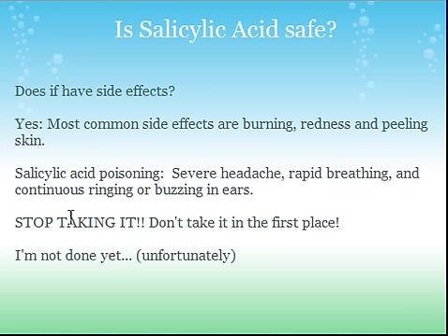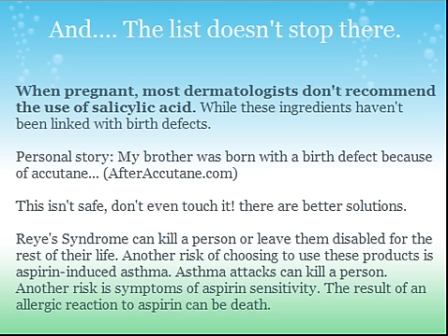That's me yelling out: stop taking it, or just don't take it in the first place. The list doesn't stop there. When pregnant, most dermatologists don't recommend the use of Silicic Acid — these ingredients haven't been linked with birth defects. I want to interject with a personal story: my brother was born with birth defects because of Accutane. You can learn more at afteraccutane.com. I don't know why they specifically say it hasn't been linked with birth defects, but Accutane did cause birth defects, and this is something similar.